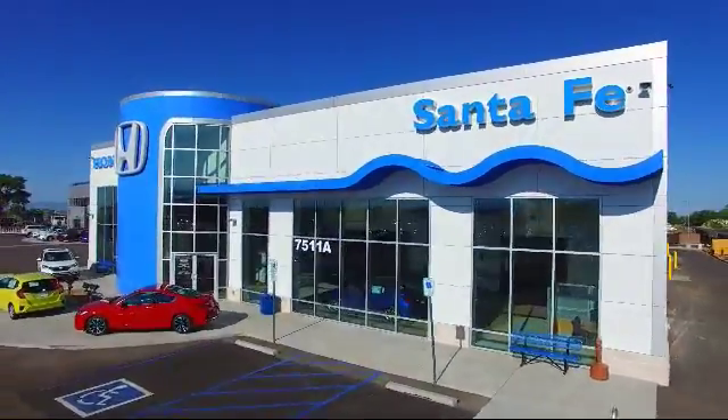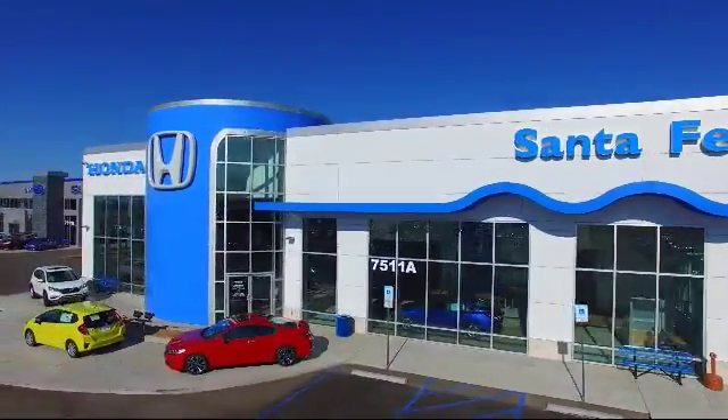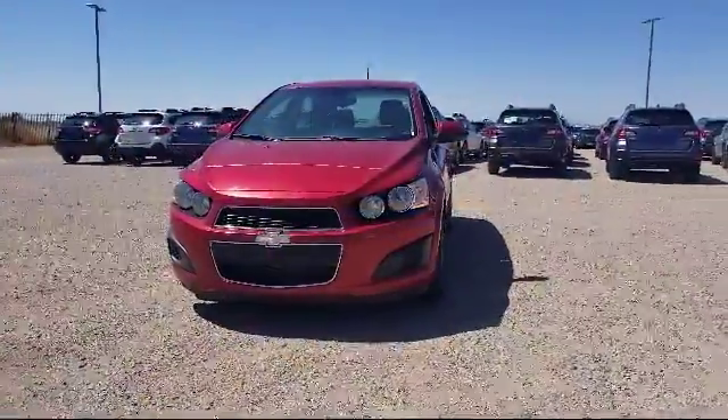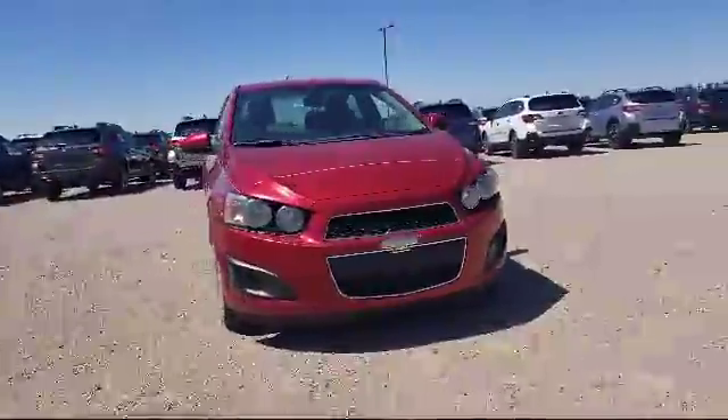Welcome to Honda of Santa Fe. Here's a look at another one of our fine vehicles from our great selection. It comes equipped with keyless entry, Sirius XM satellite radio, and alloy wheels.